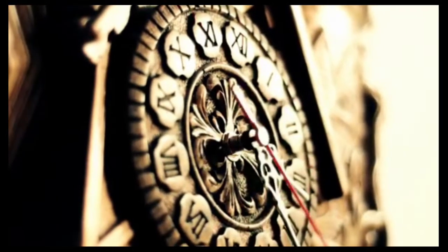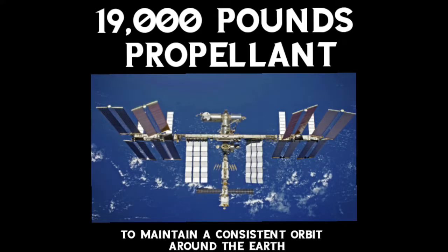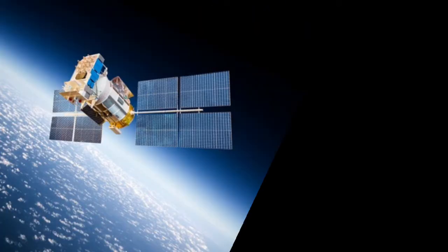Every year it takes around 19,000 pounds of propellant for the International Space Station to maintain a consistent orbit around the Earth. All man-made objects, be it a satellite or the International Space Station itself, have to use huge amounts of fuel to stay in orbit.